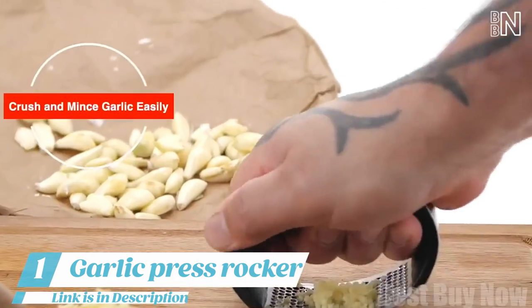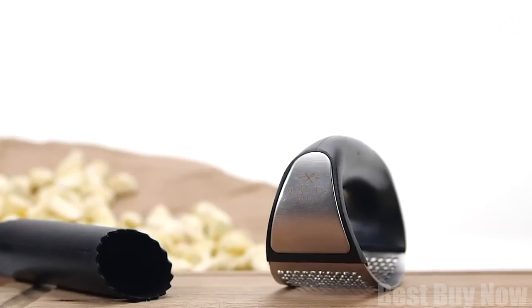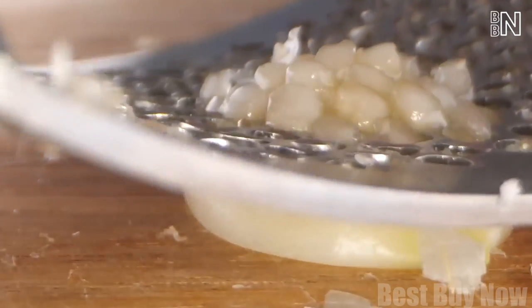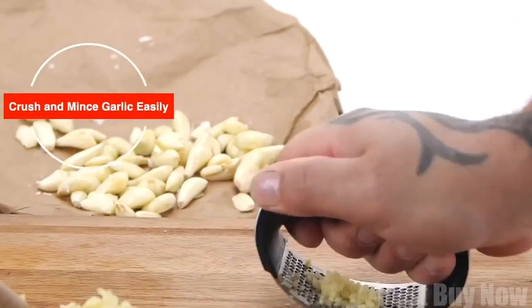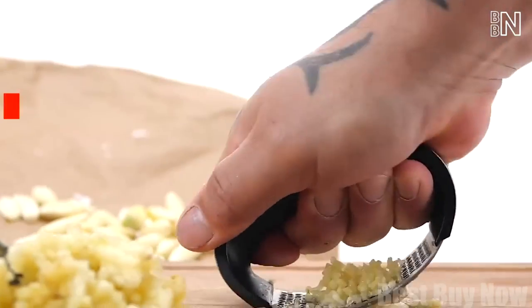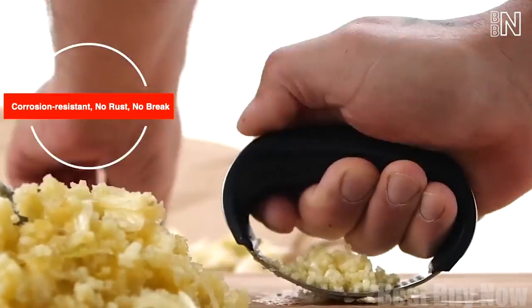Number 1: Garlic Press Rocker. Struggling to get the best garlic flavor and keep your hands clean? This process can release more flavor and turn cloves of garlic into a fine puree that mixes better with other ingredients. Not only does it boast an extremely comfortable grip and stylish design, but it also has amazing functionality — you can crush and mince garlic with less effort and at warp speed.